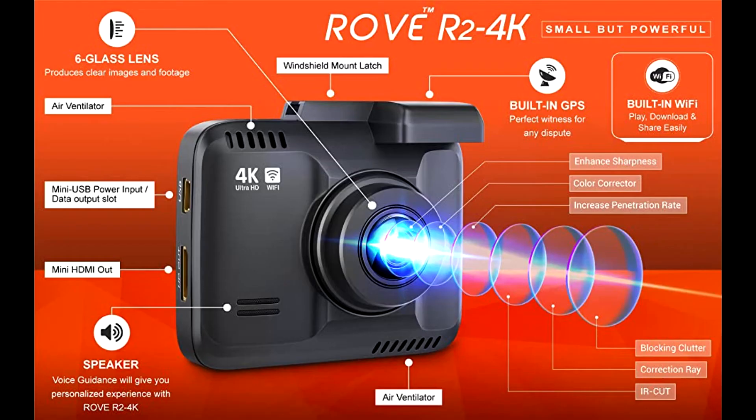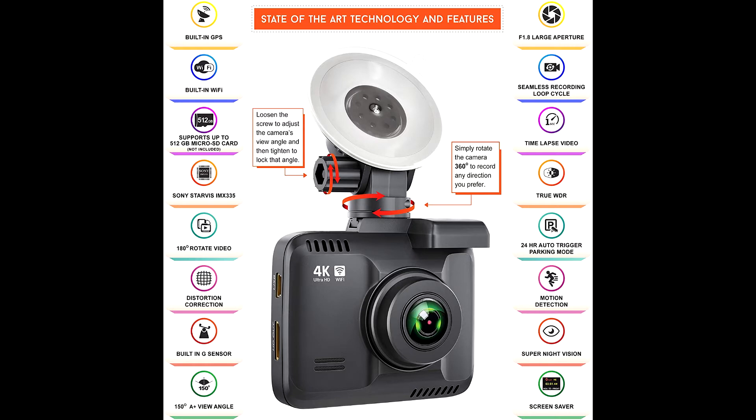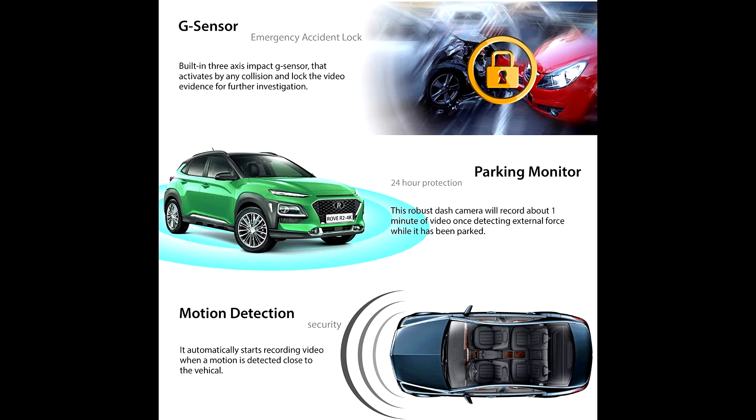It features a Novatek NT96660 fast processor, Sony Starvis IMX335 ultra low light 5MP CMOS sensor, with an f/1.8 large aperture and 6-glass wide angle lens.